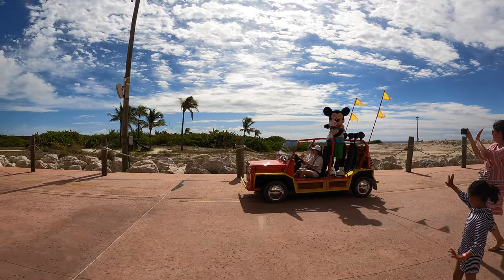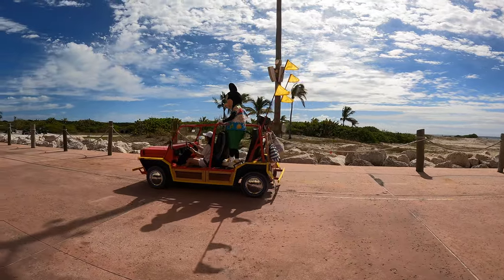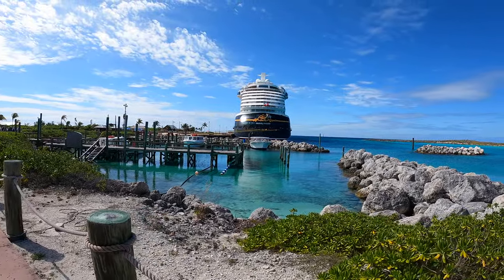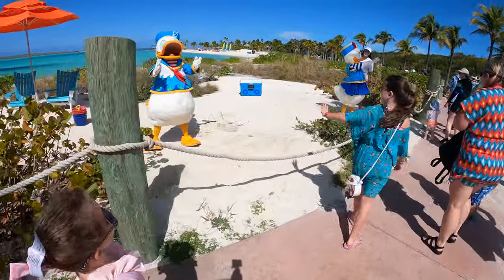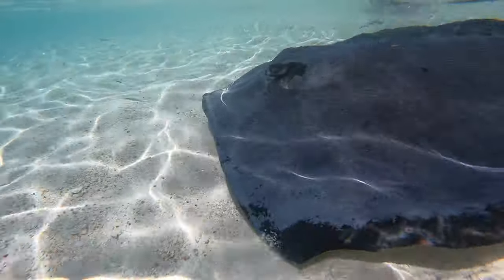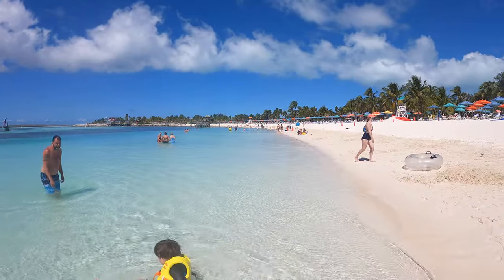Hello Disney cruisers! Today we're visiting one of our favorite places, Disney's private island, Castaway Cay. In today's vlog we will be showing you the walk from the cruise ship to the beach, the stingray experience that can be booked before your cruise, the beautiful beach, and lunch offerings while enjoying the island.